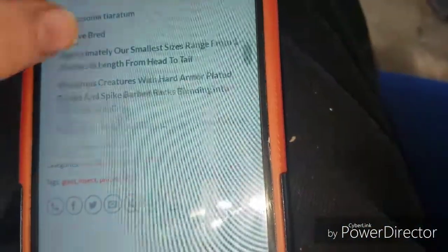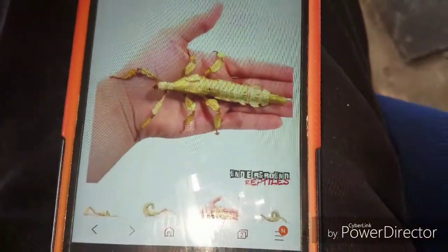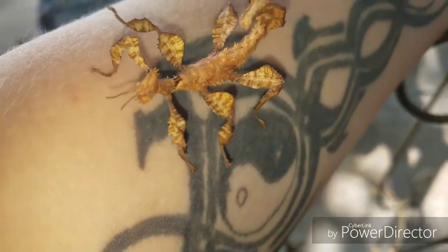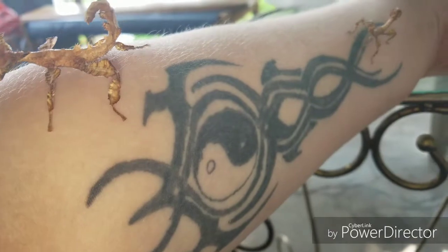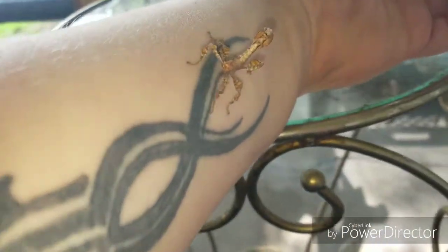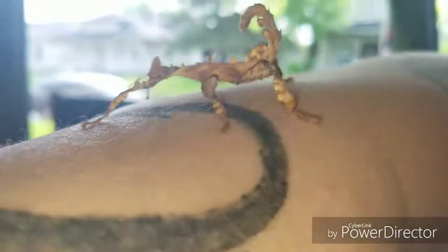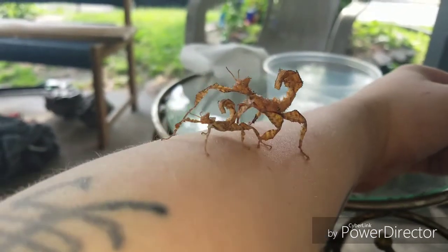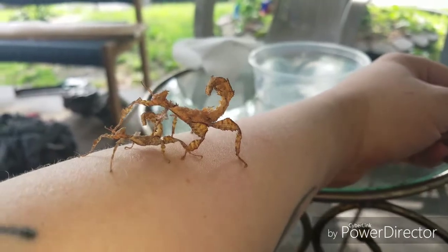They're cute and I love them already, but I'm definitely calling Underground Reptiles and having a conversation about this because I ordered adults and got juveniles. Fun fact about giant prickly stick insects: they reproduce asexually, meaning they carbon-copy clone themselves. They don't need a male to breed - the females literally just drop an egg that has a cloned version of themselves inside it.